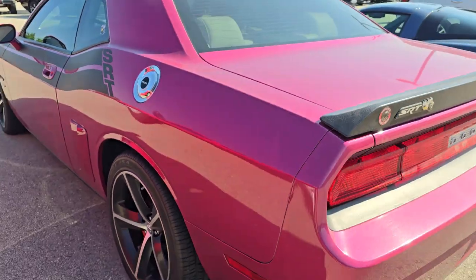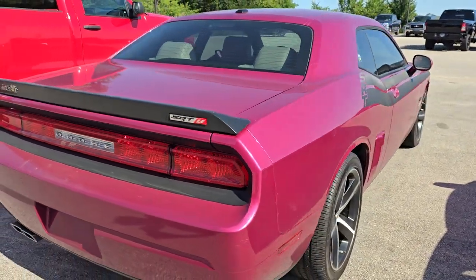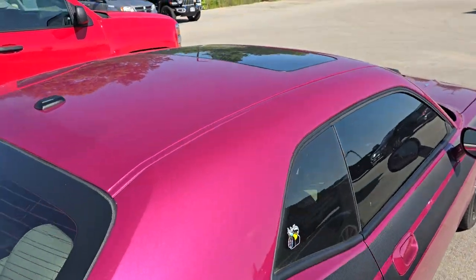It's got the paint code PHP on this one, and it's got the Mopar exhaust, so this guy did pretty much everything you could to it — from the factory and aftermarket — to make this thing cool. And it's got the sunroof too, so very cool.